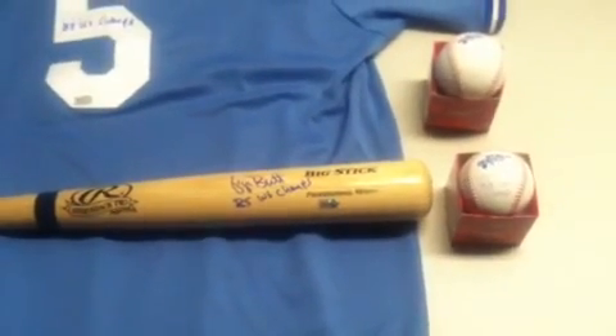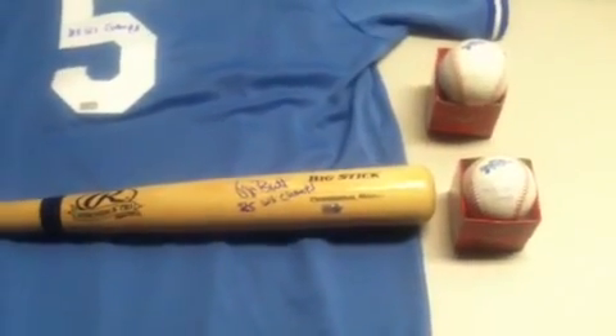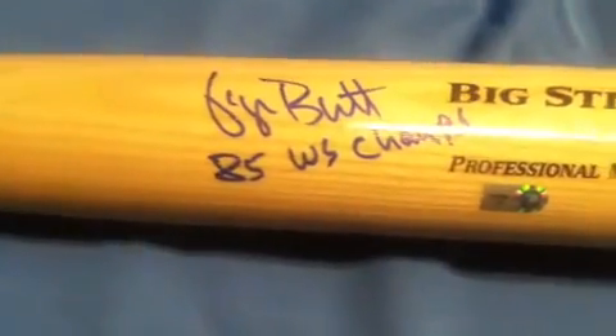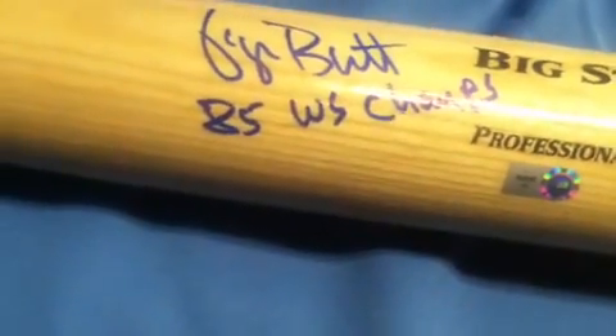Welcome to Powers Autographs YouTube channel. Here you will find videos of all of our new product, and here you'll see all of our new George Brett Autograph 1985 World Series items. We'll start off with the bat here. It's a 34-inch bat signed by George Brett, and you can see the inscription '85 WS Champs.' 1985 was the last World Series the Kansas City Royals won.